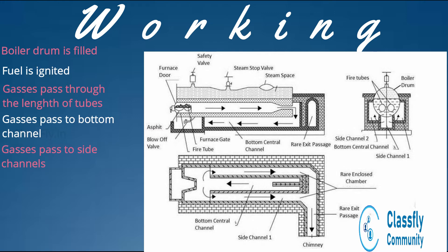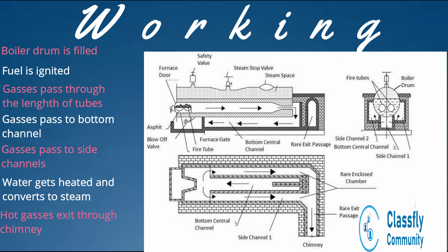From the bottom channel, the hot gases deviate and enter into side channel 1 and side channel 2. The water surrounding all these channels gets heated up, and hence the entire water content present inside the boiler shell is heated. The hot gases at the rear end of the boiler shell then pass out through the chimney.